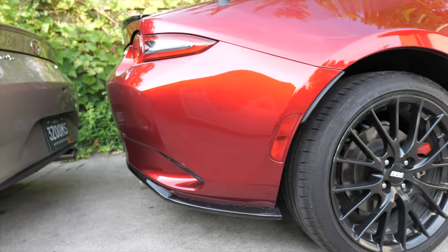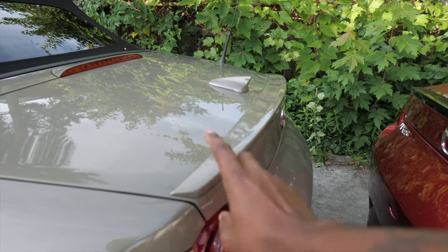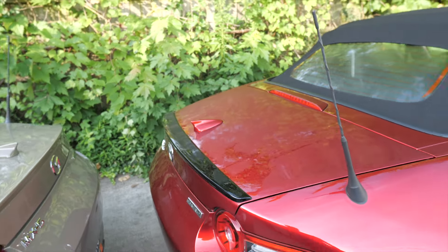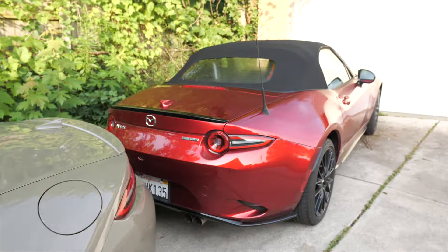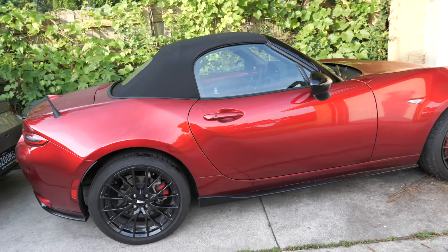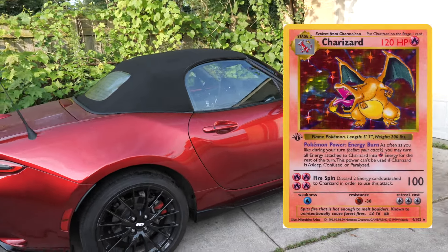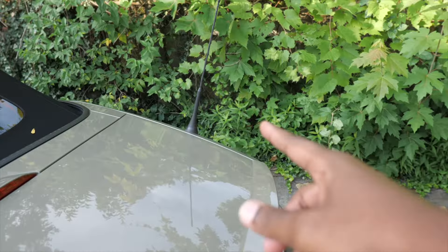The spoiler - the GT doesn't even come with a spoiler as a standard option. This spoiler was about a $400 color-match option. On the Club you're going to notice the black spoilers - they all have black spoilers and black mirror caps. My GT's mirror caps are Zircon Sand. Coming over to the Club - black everywhere - and this Soul Red is such a dynamic color. In person it's like a holographic Pokémon card, it looks amazing.